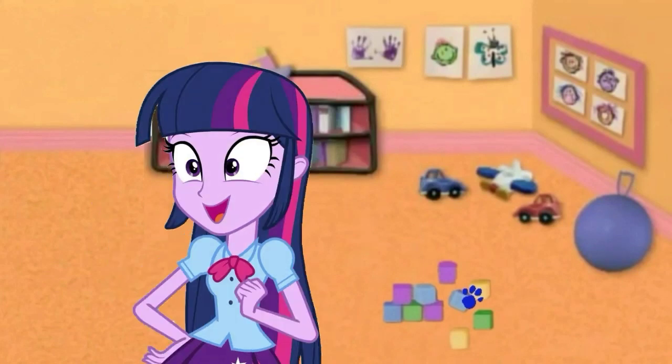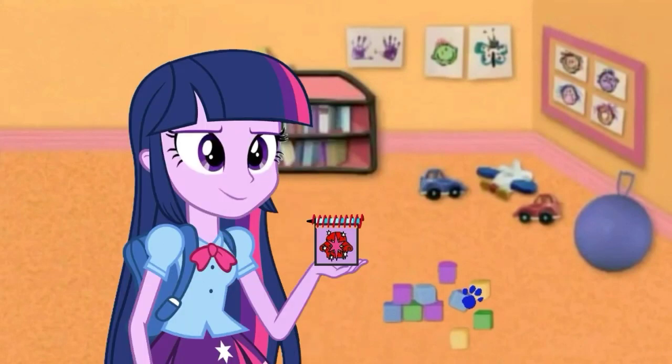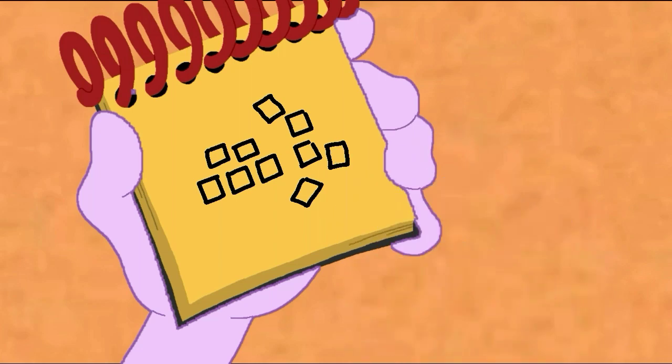You know what we need? Our handy-dandy, supery-dupery Notebook. Okay, so a Falling Down Tower of Blocks. Three little squirrels on the bottom, then two squirrels above those, then some Falling Blocks right here. A Falling Down Tower of Blocks.